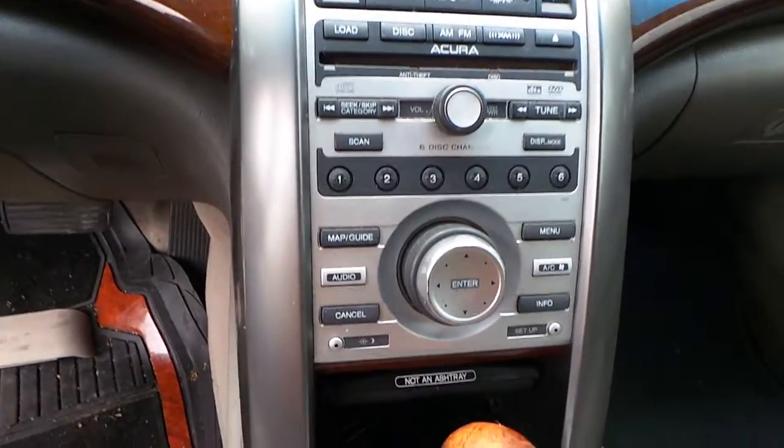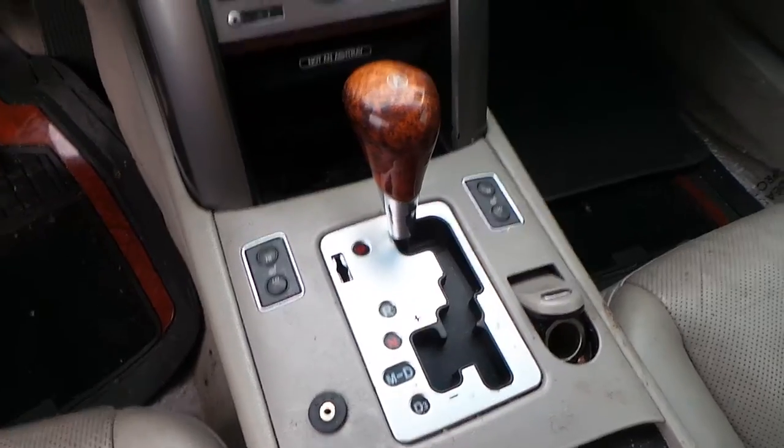This does have navigation. The control panel and receiver are good. The seats are heated, and we have a good shifter.